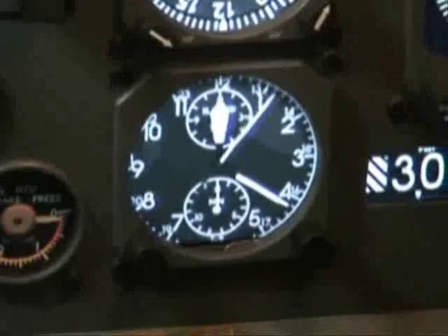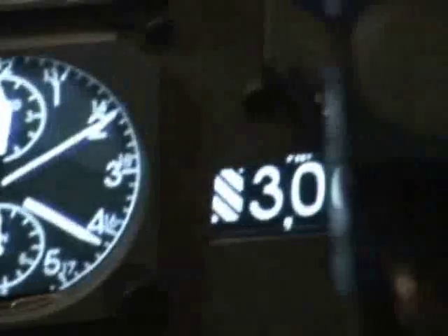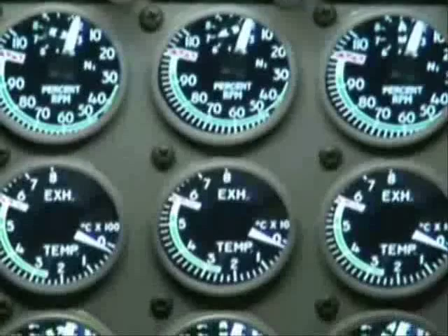Southline 9510, clear line one-two, traffic landing nine right, the wind's calm — you're following a 727. Southline 9510, clear line 821. Airgon 821, clear line nine left, the wind's 130 at 4, you're following a Beech 1900, three miles final on runway 12. Clear line down nine left, Airgon 821.